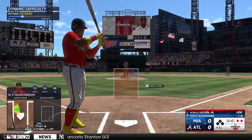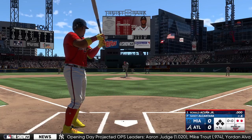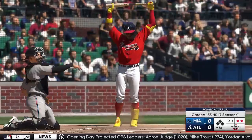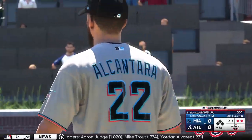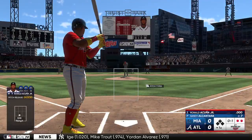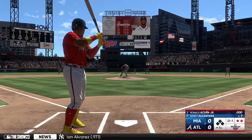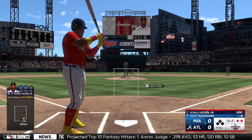Good sinker low in the zone right there and produced exactly what he was looking for — ball on the ground, nice ground out. Ronald Acuna Jr. in the box now, no balls and a strike. Acuna is one of the most talented players in the game. He debuted in 2018, he was only 20 years old. That's a strike and the count is 0-2.